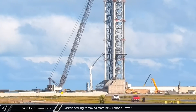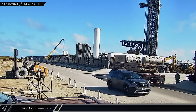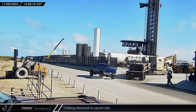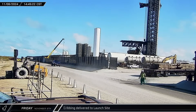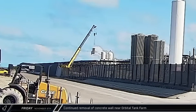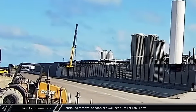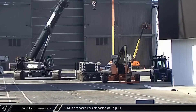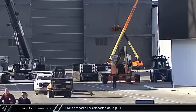Back at the launch site, SpaceX's crane removed one of the catch nets from Tower 2. Crane cribbing was delivered — these pieces of wood help spread the load and protect the ground underneath the tracks of crawler cranes. Another piece of the old concrete wall was removed from the propellant farm in front of the smaller CH-4 tanks. Two 16-axle SPMTs were rolled out of the ring yard, one empty and one loaded with counterweights.